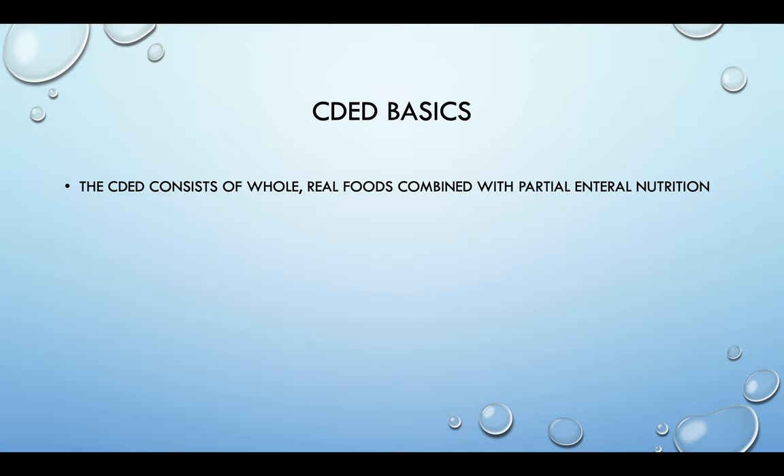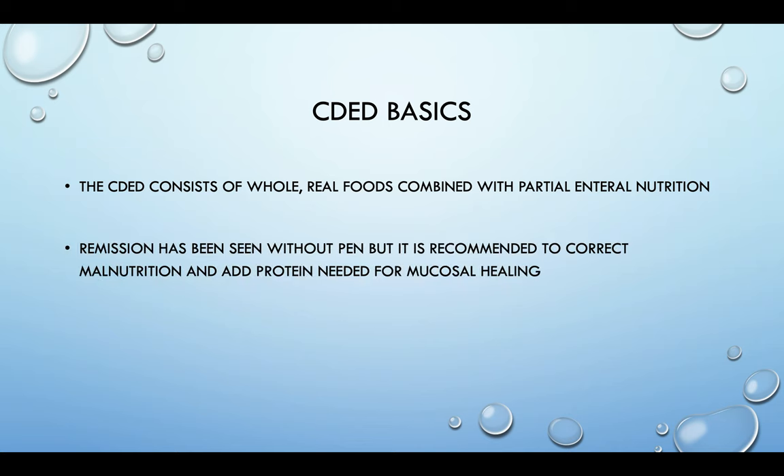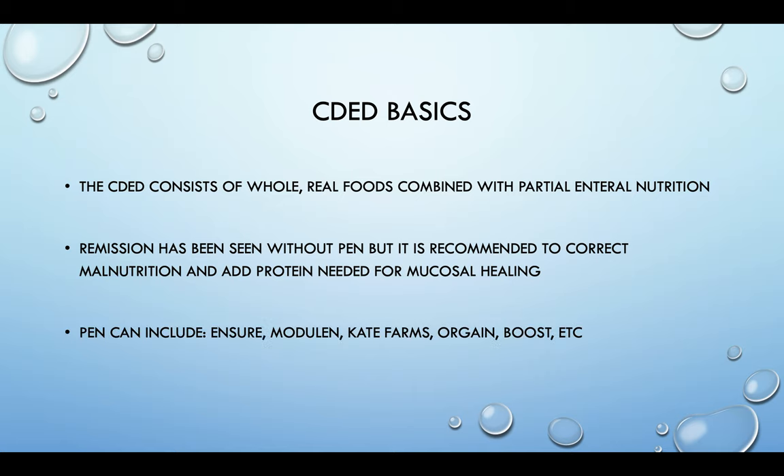Some basics of the Crohn's disease exclusion diet, which from here on I will call the CDED. It consists of whole real foods combined with partial enteral nutrition — the oral enteral nutrition used in exclusive enteral nutrition. Remission has been seen without using partial enteral nutrition, but it is highly recommended to help correct malnutrition and to add protein needed for mucosal healing. This can include Ensure, Modulin, Cape Farms, Orgain, or Boost. A study looking at 65 different formulations found no difference in remission chances based on the formula used.